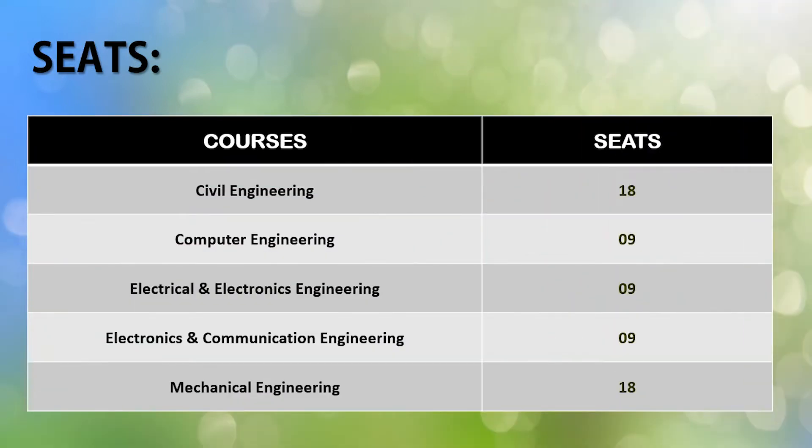Starting with Civil Engineering, 18 seats are available for NRI students. In Computer Engineering, 9 seats are available. In Electrical and Electronics Engineering, again 9 seats are available. In Electronics and Communication Engineering, the number goes up to 18 seats for NRI students. This makes the total approximately 63 seats for NRI students.